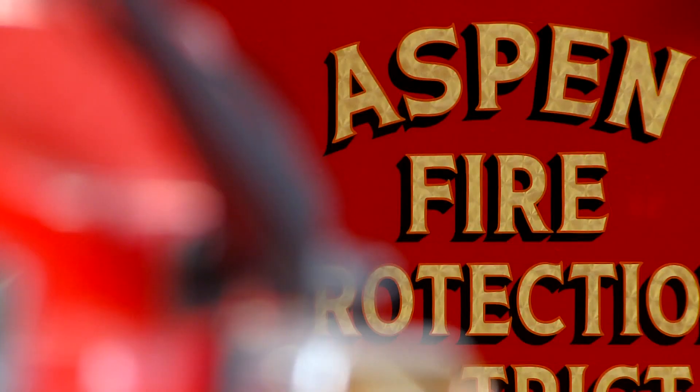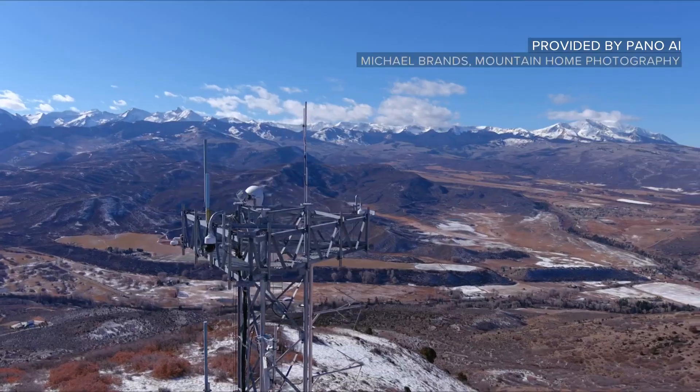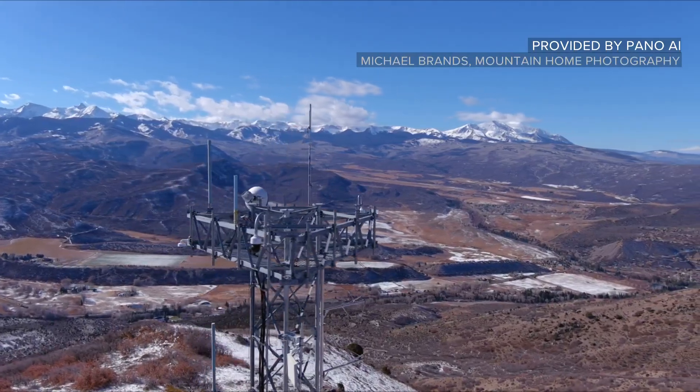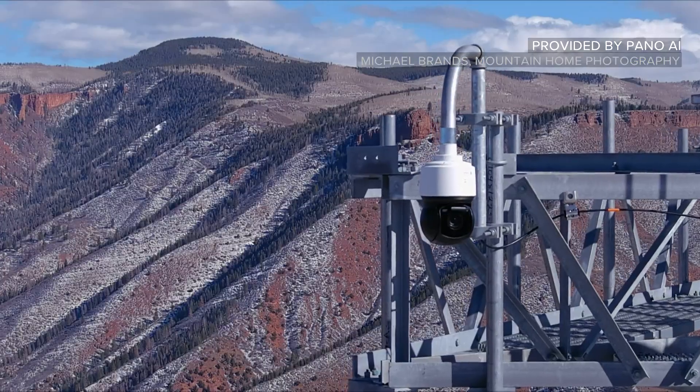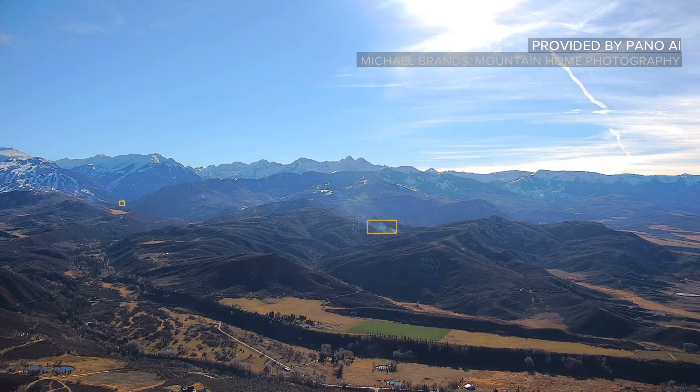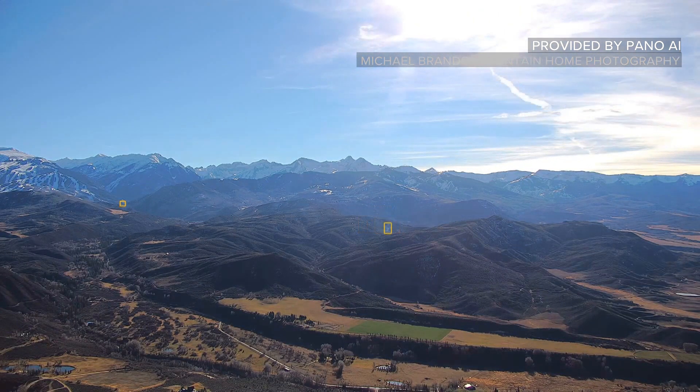Aspen joined a pilot project this year with a California-based company called Pano AI. Every large fire starts as a small fire. From the top of four different lookout points, a pair of cameras scans a 360-degree view while evolving artificial intelligence looks for signs of smoke.